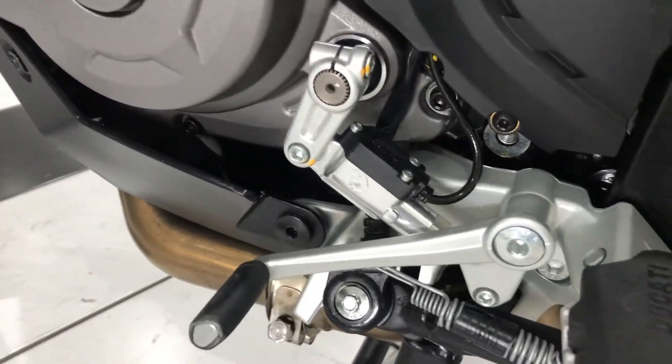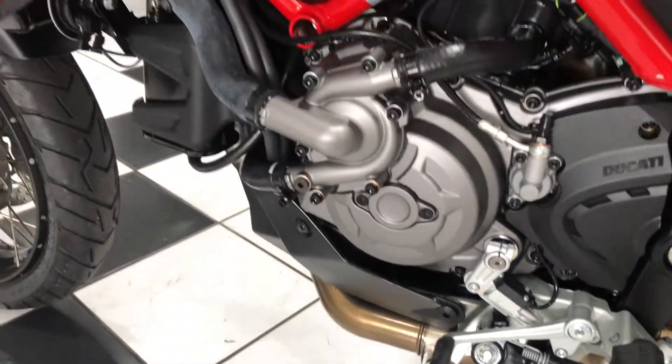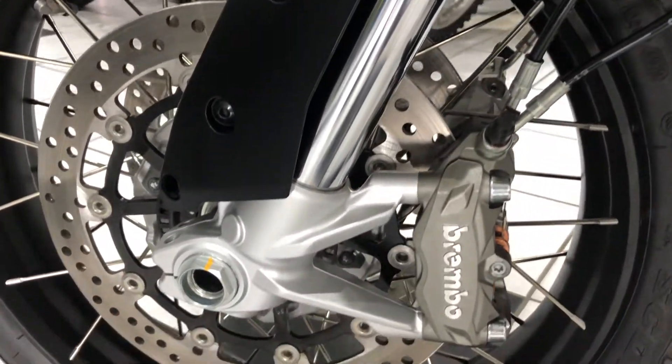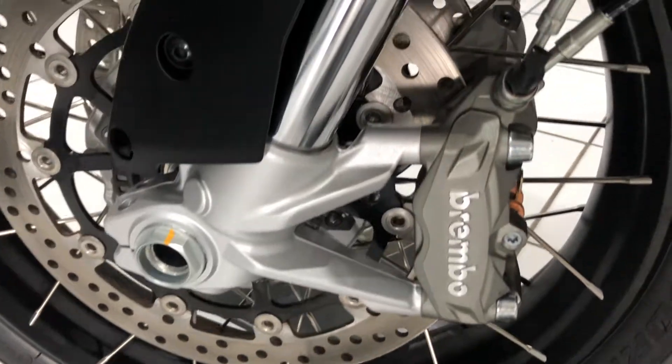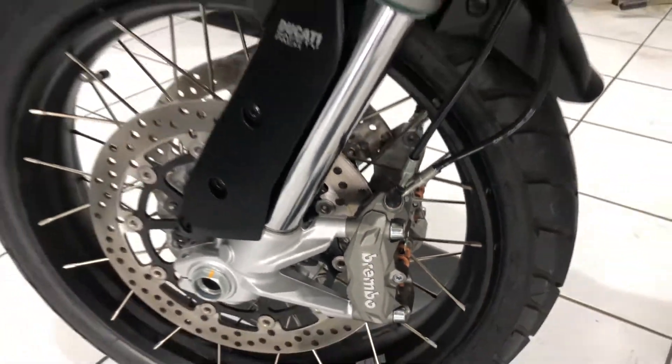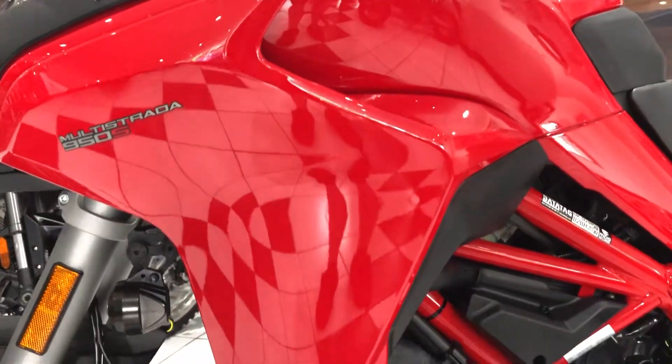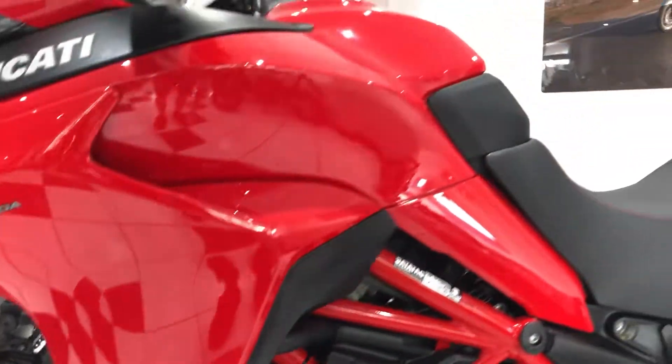Of course these come with the quick shifter, a nice option and feature of these bikes. The left hand side is very, very clean too, just as you'd expect for a bike that's covered such little miles. All the paintwork is lovely and glossy — Ducati red.